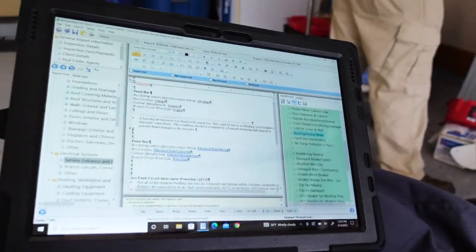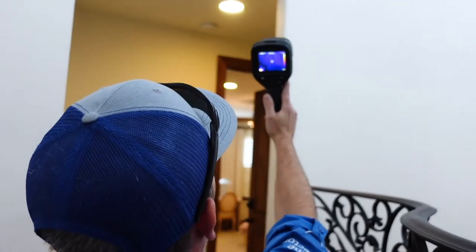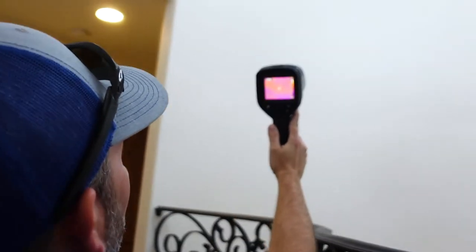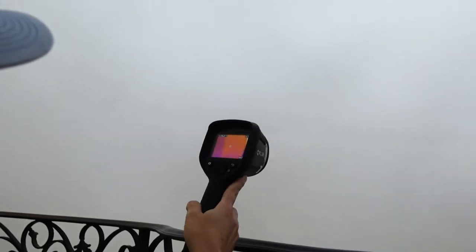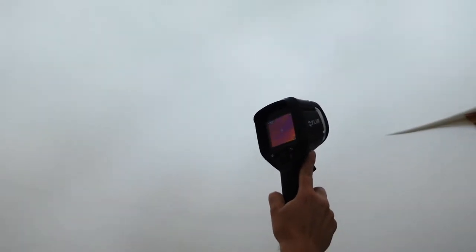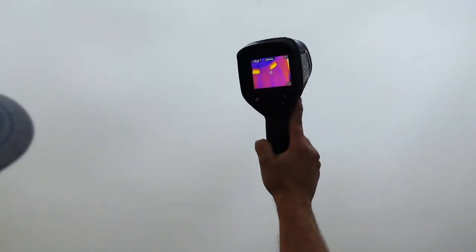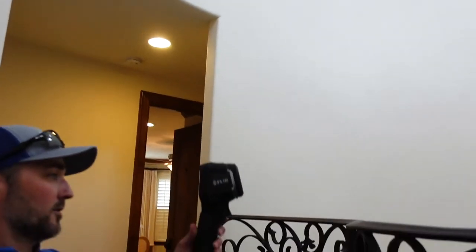We haven't had much rain, but this is another way we try to ensure that the turret up there is not leaking — we use the infrared camera and scan the walls where we saw those previous repairs. We're not really seeing anything, but again it hasn't rained, so this is the best we can do without tearing a hole through the sheetrock.